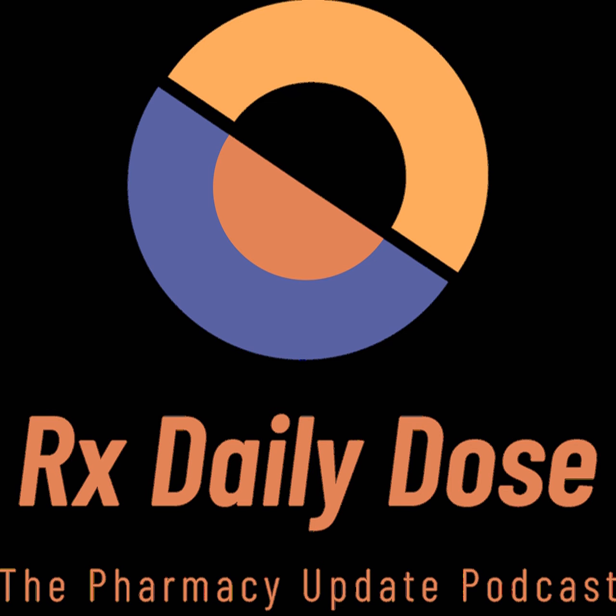Hey everyone, hope you're having a great day. You're listening to the Rx Daily Dose. Today's episode is being recorded for Monday, July 6th, and I'm your host Ian Parnagoni.